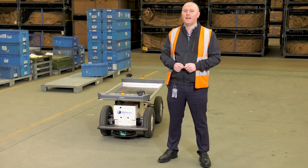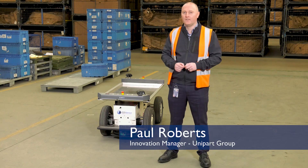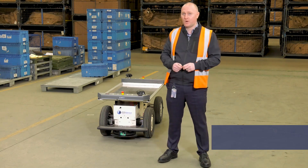We're here today in our Volkswagen warehouse in Dorden where we're about to begin a two-week trial of the AIV from Effidence, called the Effibot.